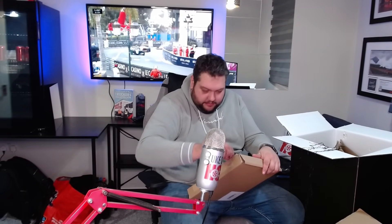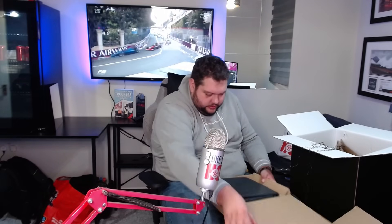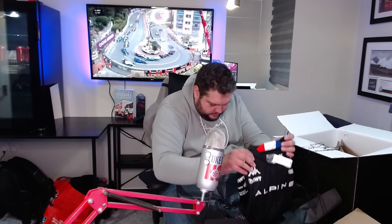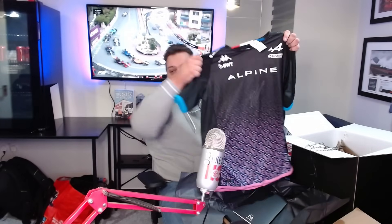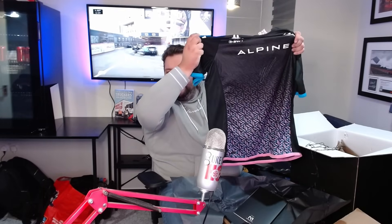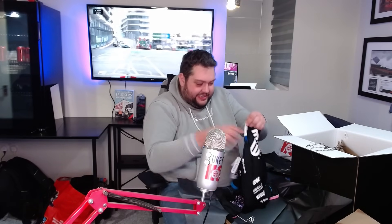We've got an Esteban Ocon signed 2023 BWT Alpine Formula One t-shirt. Alpine is actually my daughter's favourite team, so she's going to be very jealous. Let's get this open. It's definitely way too small for me, but we've got an Esteban Ocon signed top. I was expecting these to come in some displays - I'm going to have to buy some displays. Oh, that's cool. There's an authenticity thing to say that it's authentic. That's what we've got.